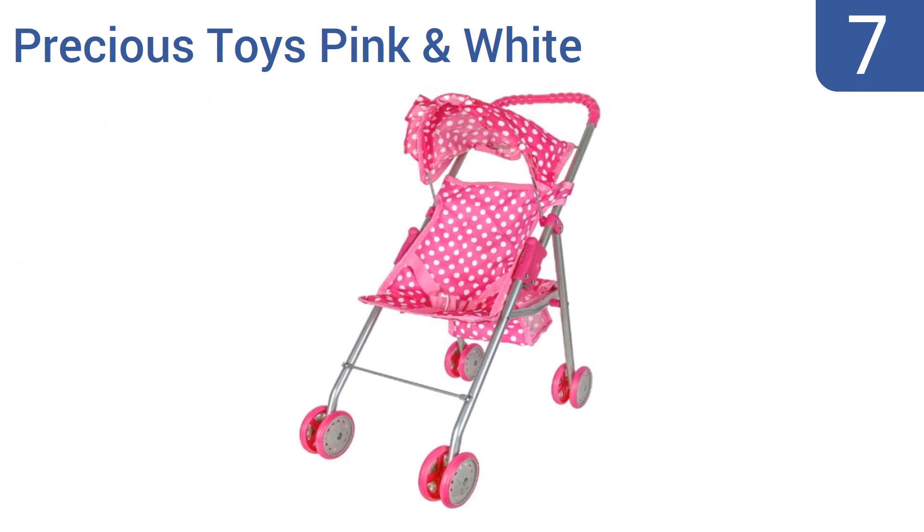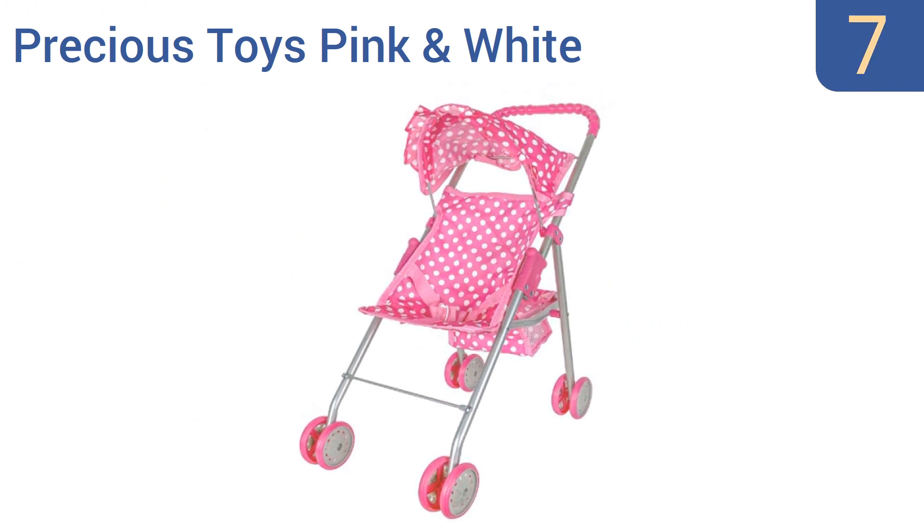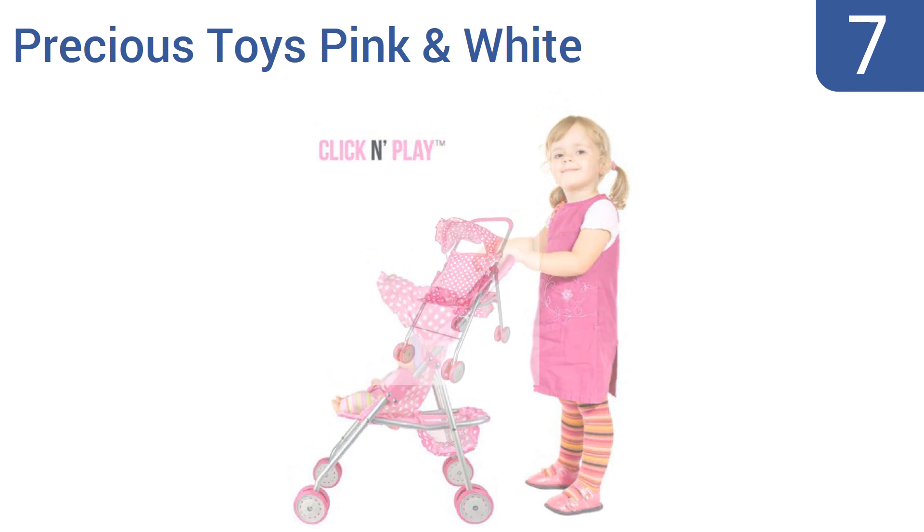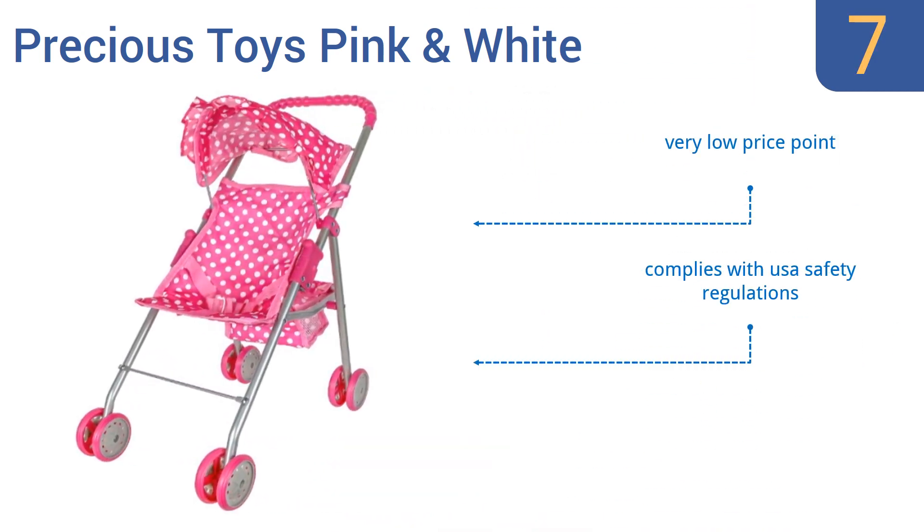At number seven, some people will be entirely turned off by the girly design of the Precious Toys Pink and White Doll Stroller, with its bright colors, polka dots, and frills. On the other hand, it's exactly what other little ladies will yearn for. It comes in at a very low price point and complies with USA safety regulations, but it is small and not very sturdy.